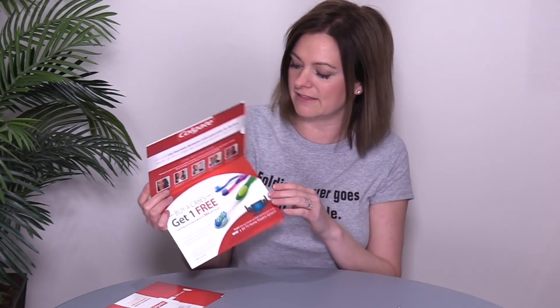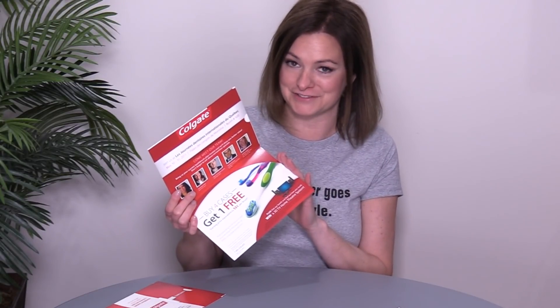These were printed four color with an aqueous coating on 10pt C2S. And as I mentioned, these were done entirely automated by machines, so these are ideal and very efficient in quantities over 5,000. They did about 15,000 of these.